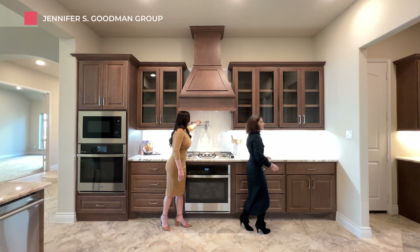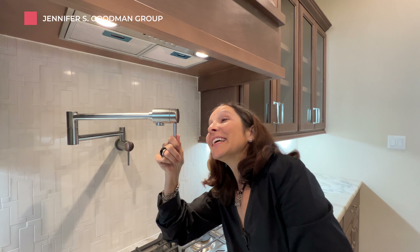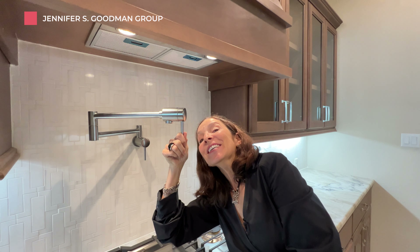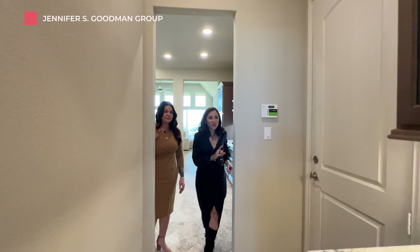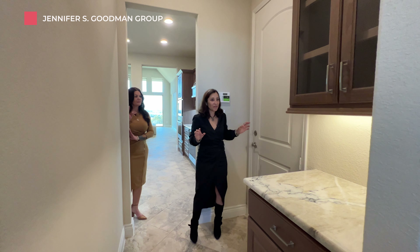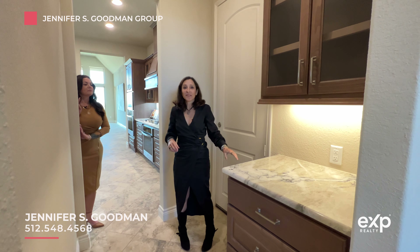Guess what? It's a pot filler — my favorite! We've come full circle and this is your butler's pantry. We talked about this at the beginning of the video. Love this space — you could also make it a coffee bar. Absolutely.